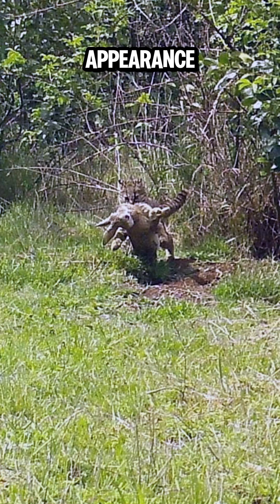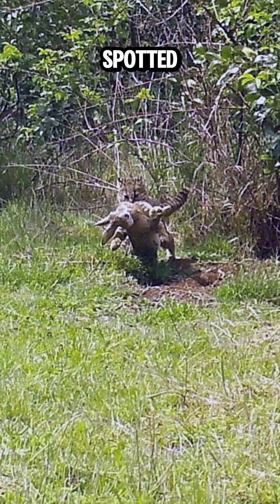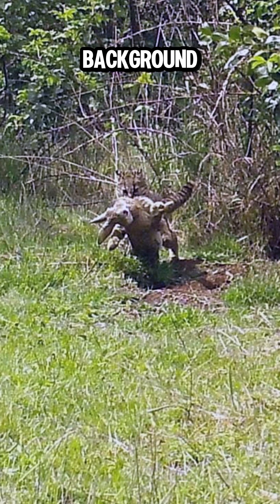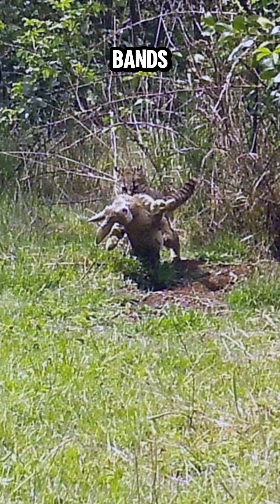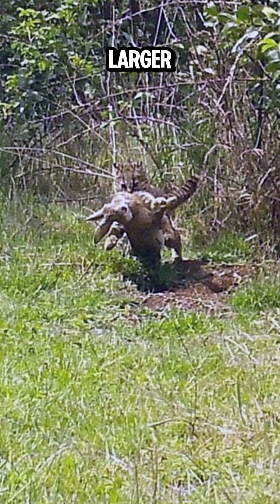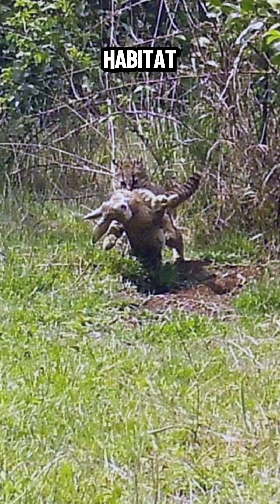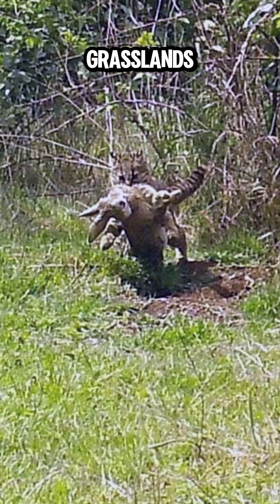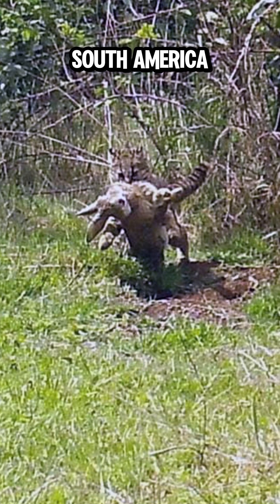Joffrey's cat: Appearance — typically has a spotted coat with black rosettes on a yellowish-brown background; the spots can sometimes form bands. Size — generally larger than a guinea. Habitat — found in various habitats including forests, savannas, and grasslands across southern and central South America.